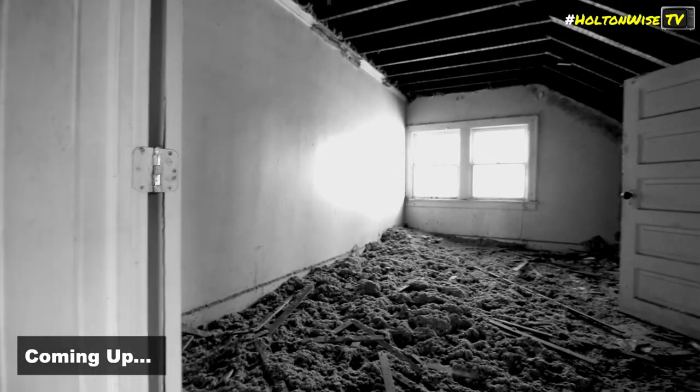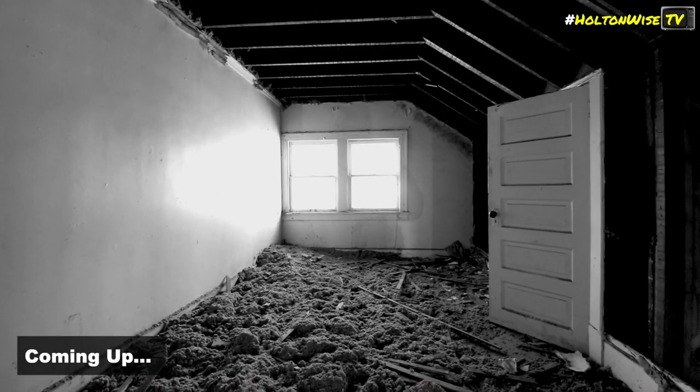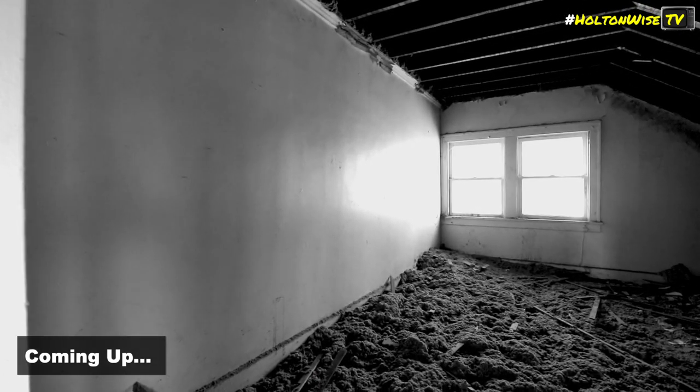No window - we'll deal with that. Used to be a window here. I'm not stepping in this room, but as you can see, all the insulation is now on the floor. Third floor - this is connected to one of the second floor units. This is the party room for the stoners.